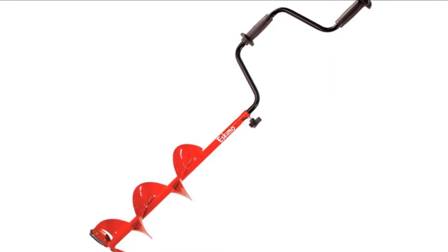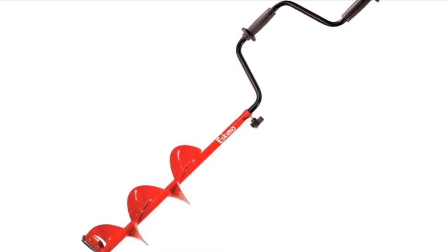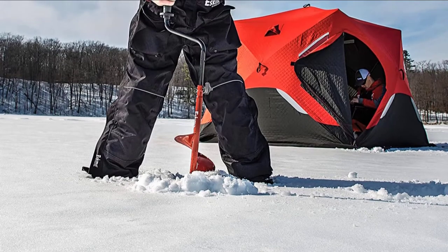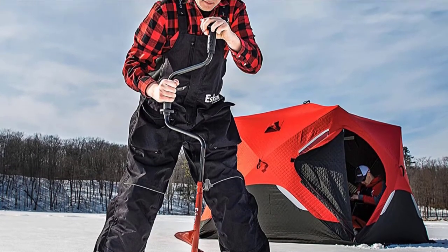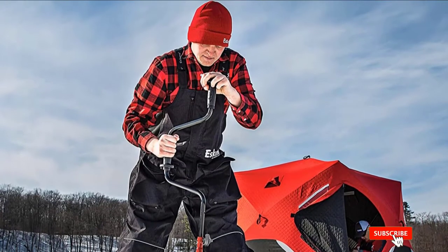It's lightweight but solidly constructed for easy use, and offers versatile drilling options with its adjustable length, which can range from 49 to 58 inches. Even though you may be used to electric or motor-operated augers, this is still an excellent option to consider for finishing touches on your drilling jobs — and you'll love that it gives you a workout while using it too.